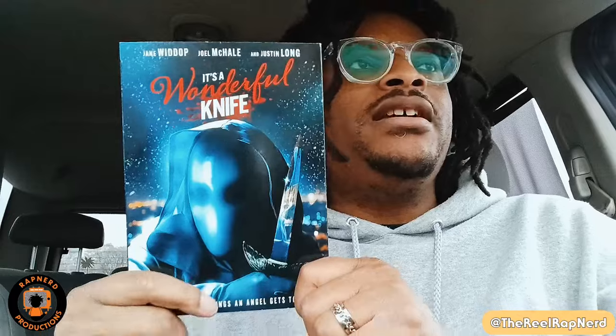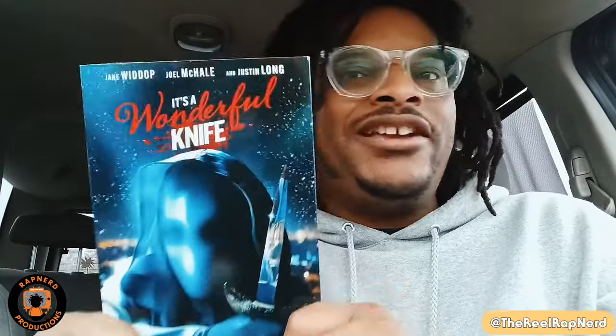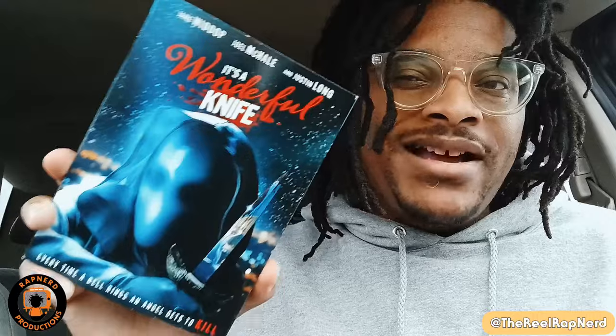Next film I picked up in Walmart — as I discussed, one of my favorite new slashers for the Christmas season is It's a Wonderful Knife. I absolutely love this movie. Super campy but with a bunch of good slasher goodness you'd expect. I'm glad to have it in my collection.